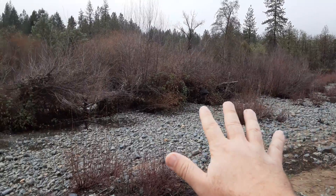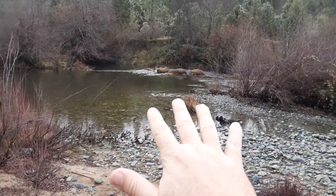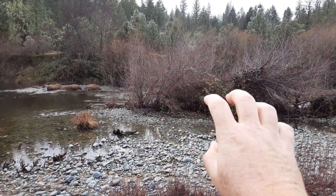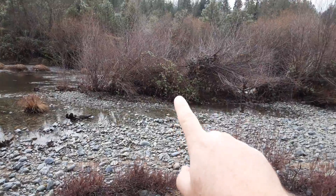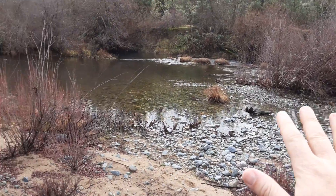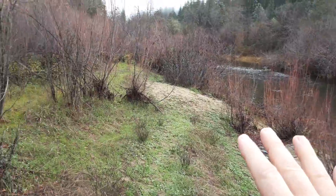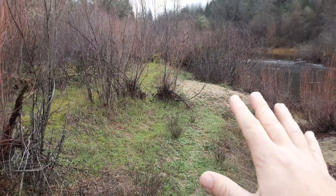We have a current band of willows that are along the very edge of the stream, and then we have the stream itself. The willows are the first defense against erosion. But these ones are already in an eroded area, so they're not necessarily protecting this land. Up here, we do have a lot of willows anchoring the soil with their roots.